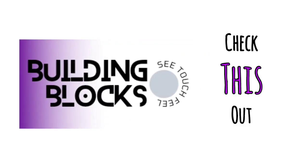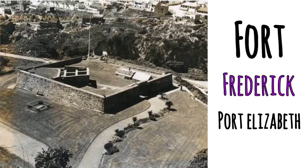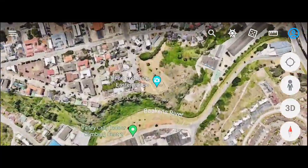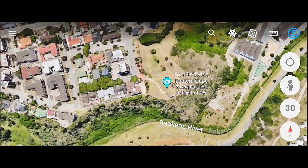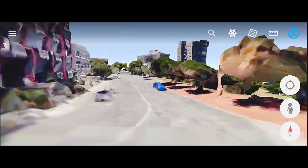Check this out guys. Fort Frederick PE. The fort is located along Belmont Terrace Central, tucked away at the lower end of Fort Street.